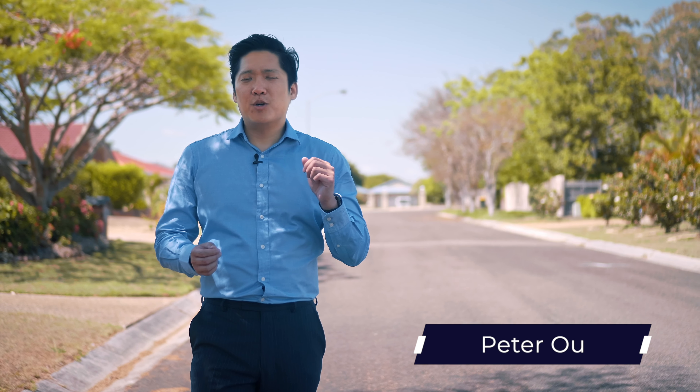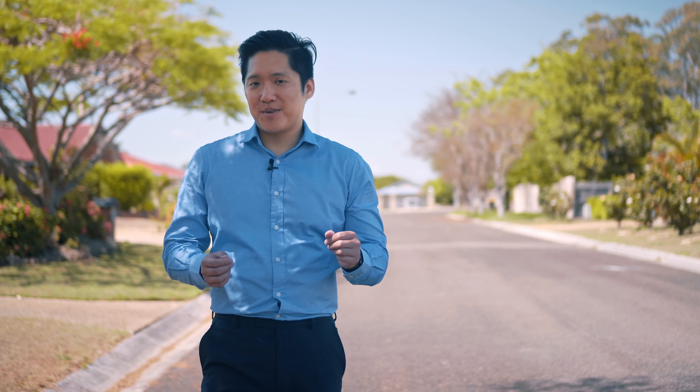Kia ora, Peter from Place. I've been very fortunate and involved in some amazing properties in my three years. Today we have something truly special to show you. Introducing Tranquility.